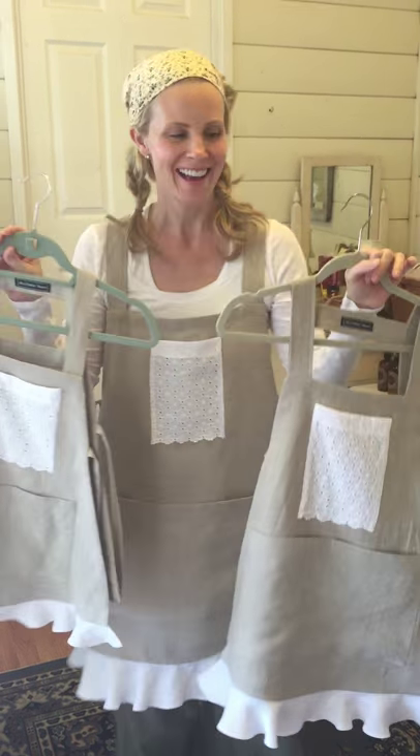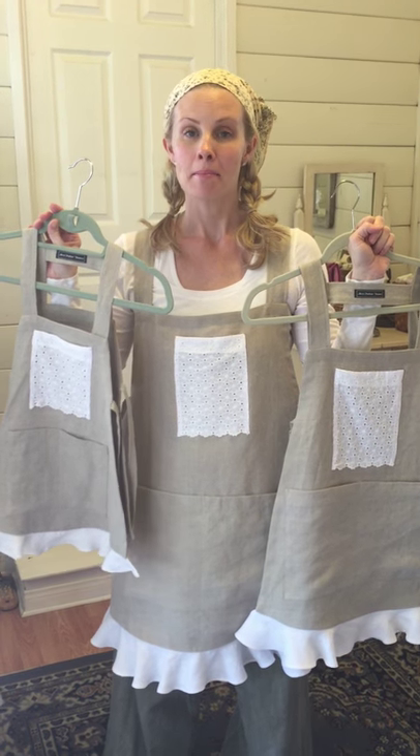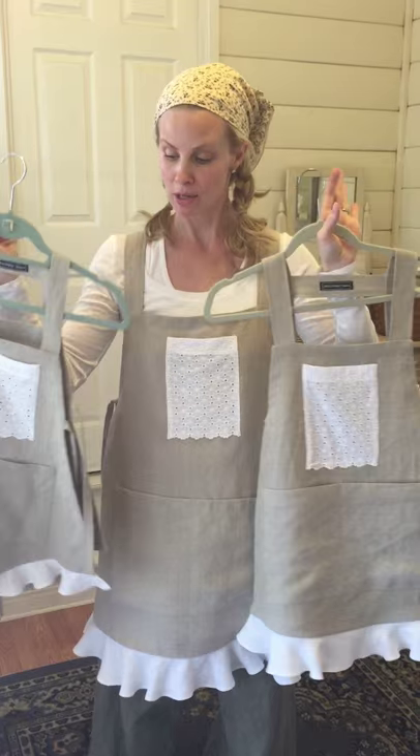Hi guys, it's Monica! I am so excited to announce our first ever Mrs. Potter's Pennies aprons. These are different from our original aprons that we did in our first run — these are much more lightweight.